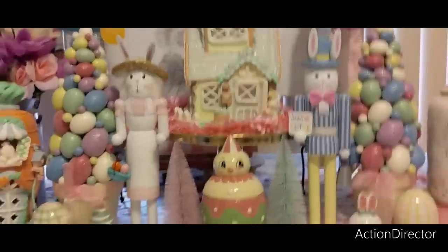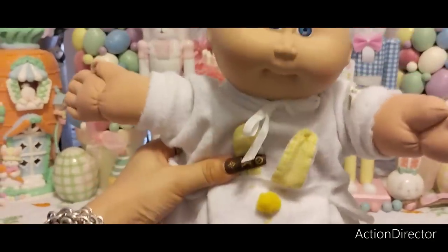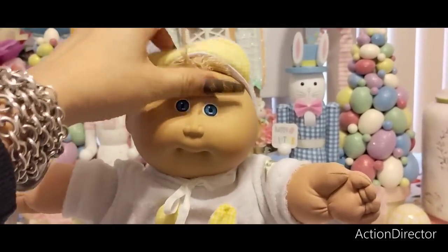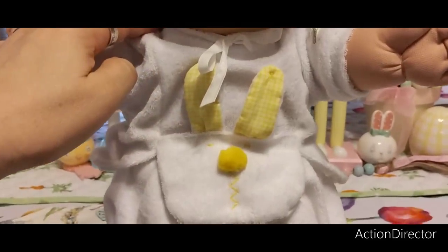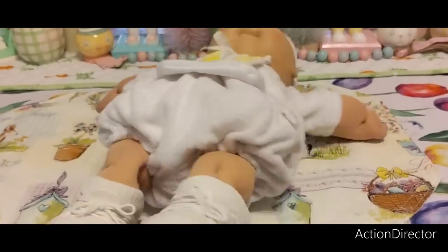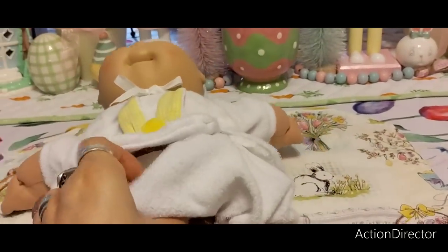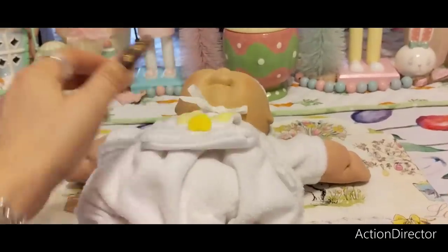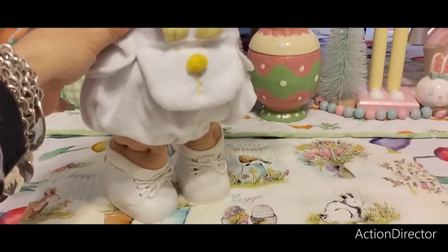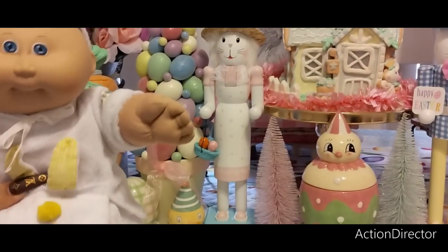This guy got lost in the mail but he made it! His name is Bubba — my husband actually named him. He's a cutie with a little hair, and he's ready for Easter in his little yellow bunny outfit and shoes. He's a little pigeon-toed so we'll work on that. His outfit is Cabbage Patch Kid, he's got a diaper on, and he's a cutie patootie. Welcome to the patch, Bubba!